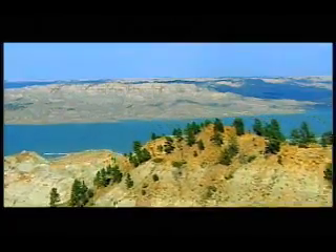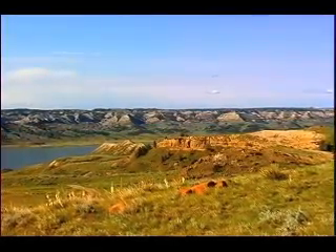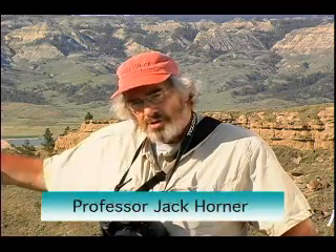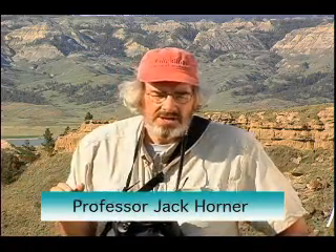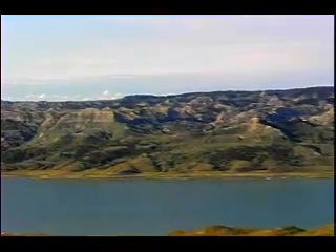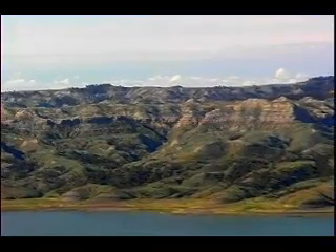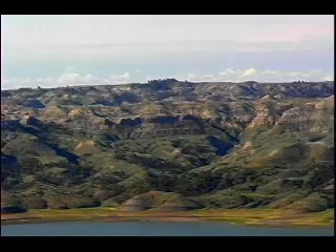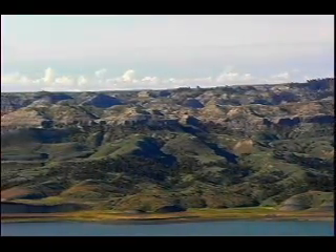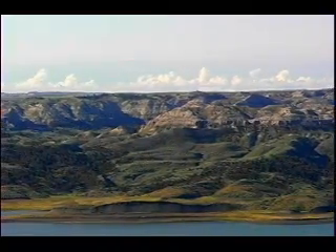This is Fort Peck Reservoir, and if you look across the lake, you can see rolling grassy hills, and then as you get further up the hill, you see badlands. That's the Hell Creek Formation. But not everything you see out here is the Hell Creek Formation. The rolling hills with grass, the green and the trees, from the lake up to the badland area — that is what we call the Bear Paw Shale.